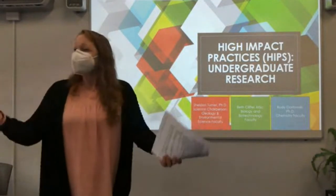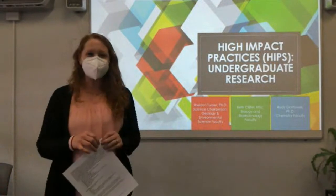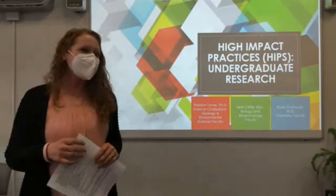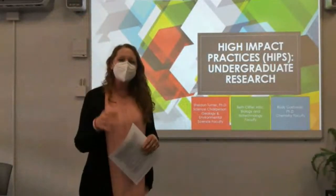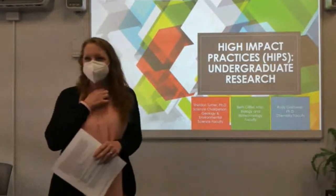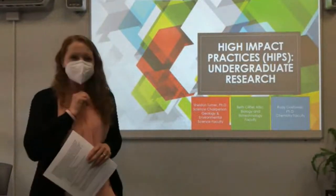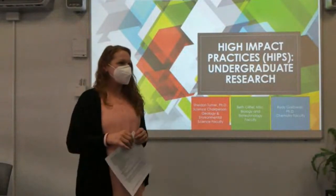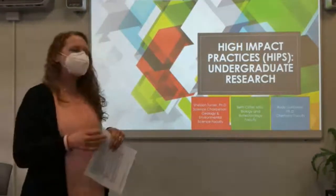Thank you everybody for being here. It's great to spend this time this afternoon with you guys talking about our high-impact practices of undergraduate research. We're going to be co-presenting this very informally. My name is Beth Klickel. I'm a full-time faculty member in the science department. I teach in biology and biotechnology and have been involved in doing some undergraduate research here at Triton recently, and I'm excited to share experiences with you.